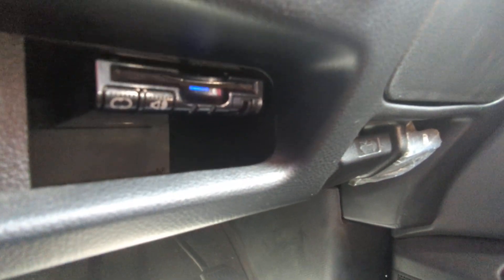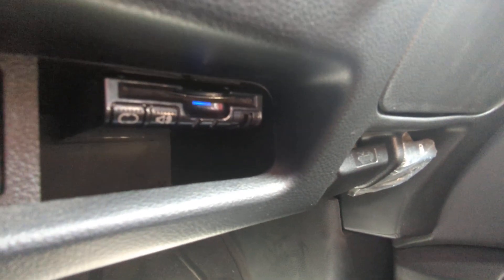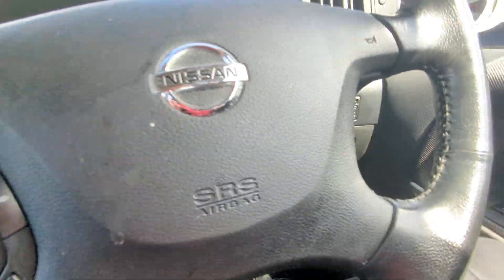All the way under here you have your ETC reader — that's your electronic toll collector. It works like E-ZPass in the States if you're able to get a card for it for the expressway. That's located under the steering wheel.